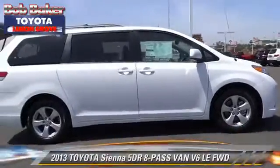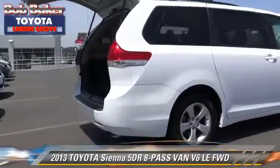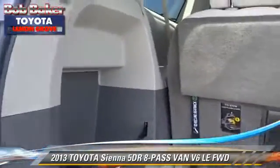The 2013 Toyota Sienna LE. With an automatic transmission, this vehicle is well equipped. This Toyota features front wheel drive, cruise control, and alloy wheels.